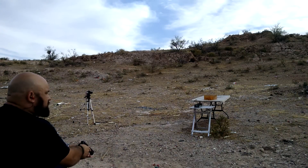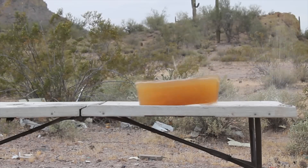1,963 feet per second. So if you get attacked by a pack of rabid gophers, this is your load. Otherwise, I think I'll pass.